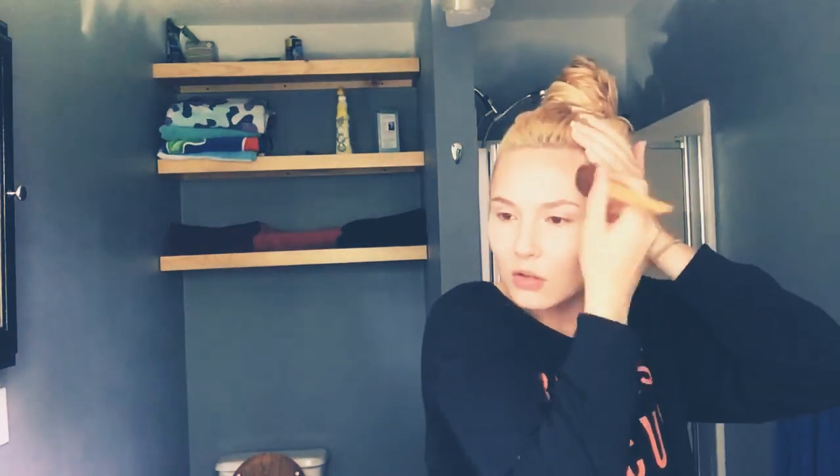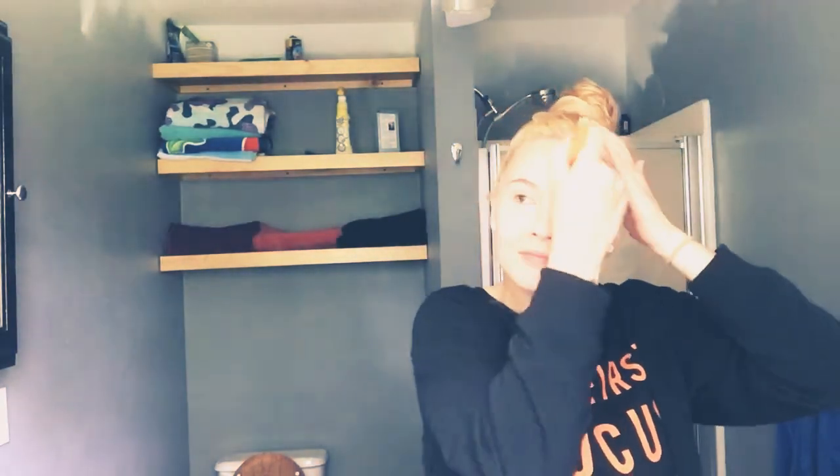I'm just gonna bronzer up. I don't really have a contour kit — I used to — but honestly I just feel like bronzer does the same thing for me. You can just use different brushes. I'm not gonna go crazy with my angled brush and all that jazz. I just feel like doing bronzer works the same as using a contour kit. Don't come for me if you disagree — it's just my preference.